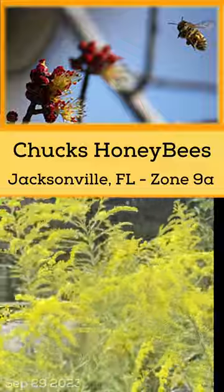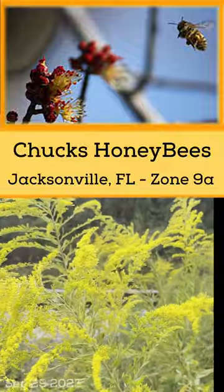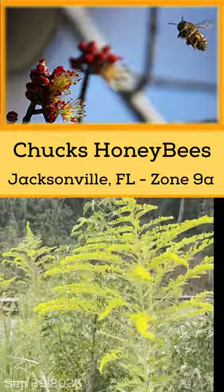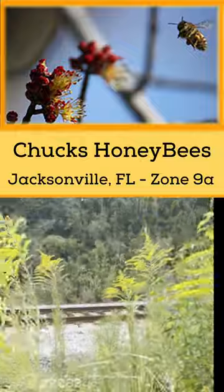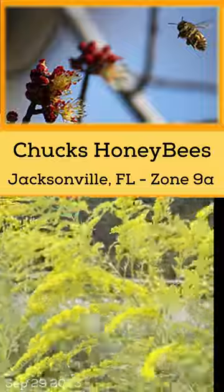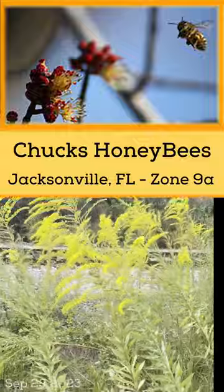This is goldenrod in Jacksonville this time of year. Here we are at the end of September. When the goldenrod starts blooming in the ditches near the railroad tracks, it's pretty much a good signal that the honey flow has started in Jacksonville. Bright yellow, tall and lanky weed.